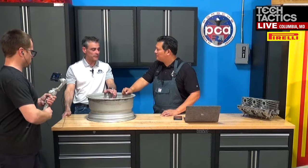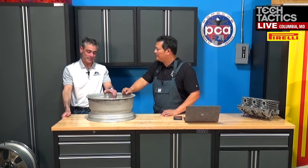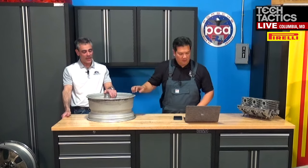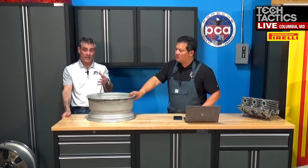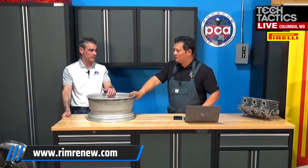Powder coat will hold up to paint thinner, but if you don't know if it's powder coat or paint, don't use paint thinner. If you're doing this at home — Goof Off, Goo Gone, any one of those will work and shouldn't affect the finish.